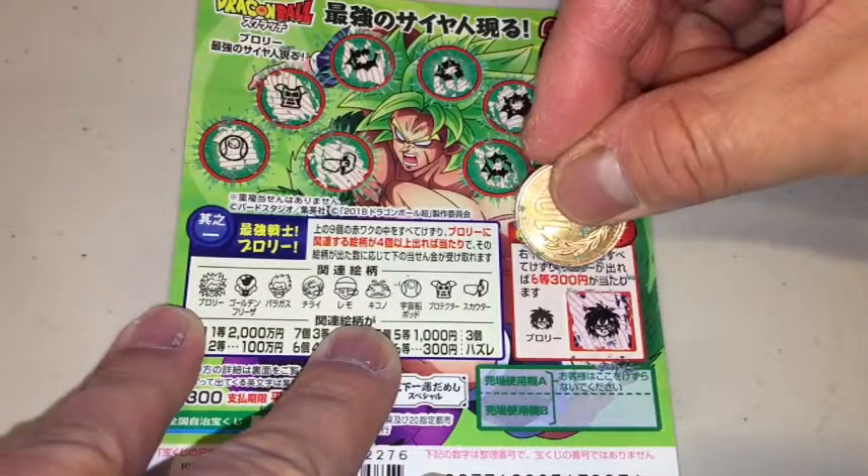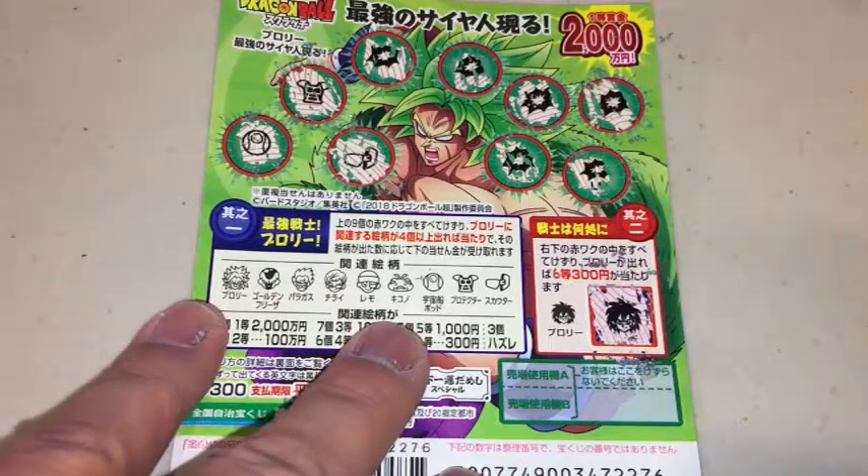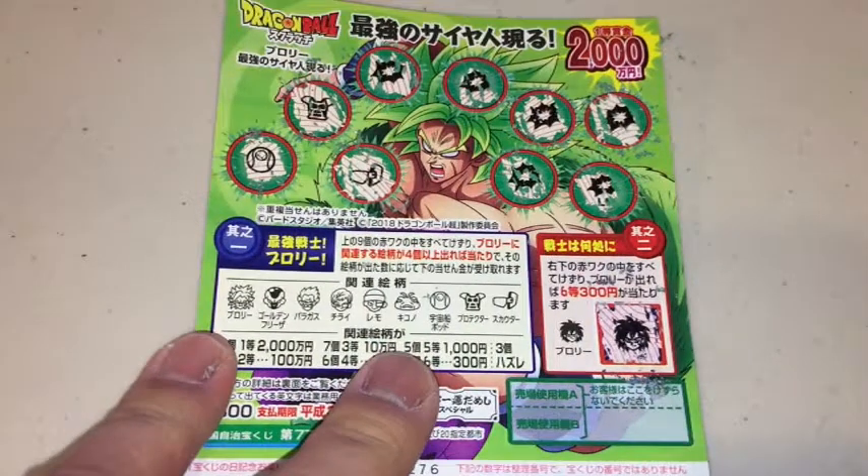Yay! I won 300 yen on the bonus game! And that's how to play this game. Thanks for watching, guys. Bye!